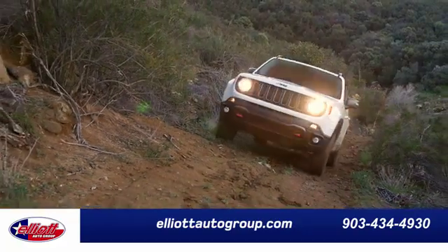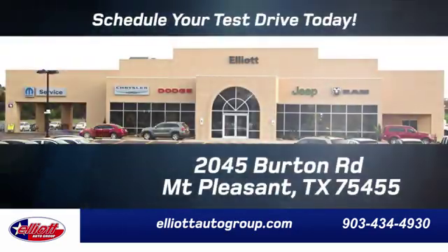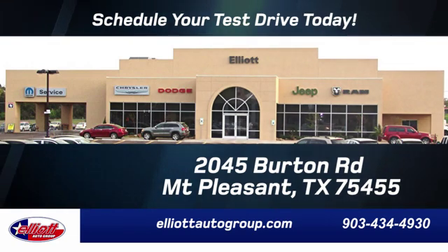Elliott Auto Group — we don't do things the old way, we do them the right way. Schedule your test drive today. We're located just off I-30 on Burton Road in Mount Pleasant.